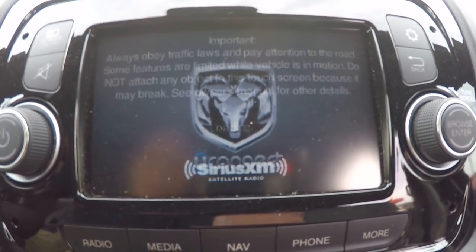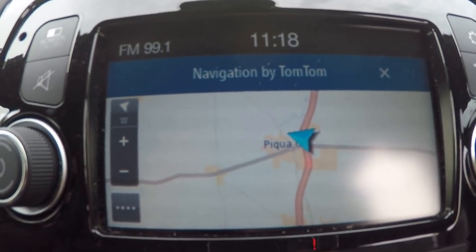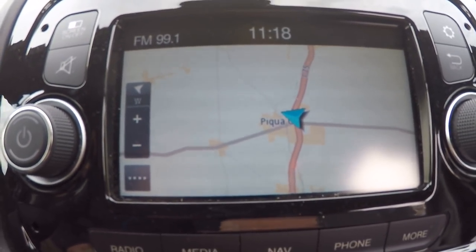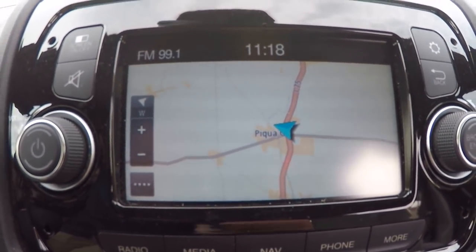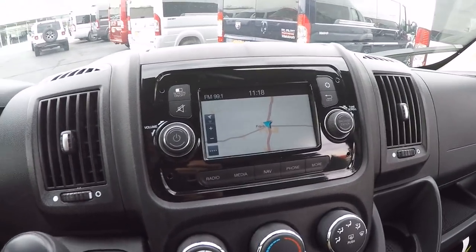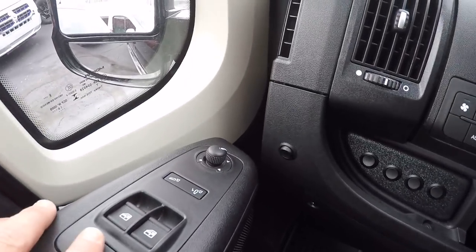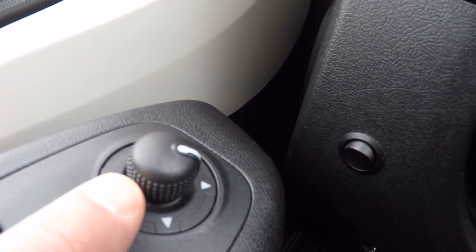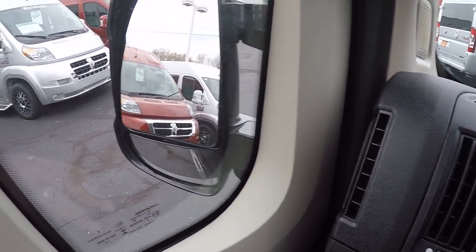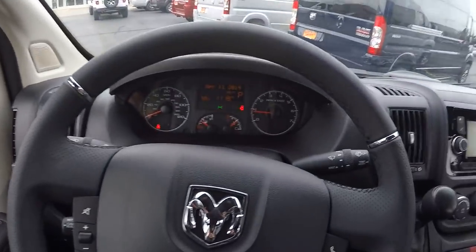This van features the Uconnect 5.0 touchscreen radio with TomTom navigation interface — probably the easiest factory nav I've dealt with over the years. It includes an AM/FM tuner and satellite radio free for the first year. The van has all the power equipment you'd expect: keyless entry, power locks, power windows, power mirrors with blind spot glass, a power-adjustable lower mirror section, and power-folding mirrors — handy if you need to park on a busy street.